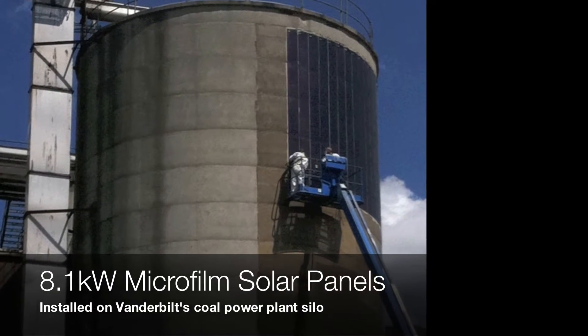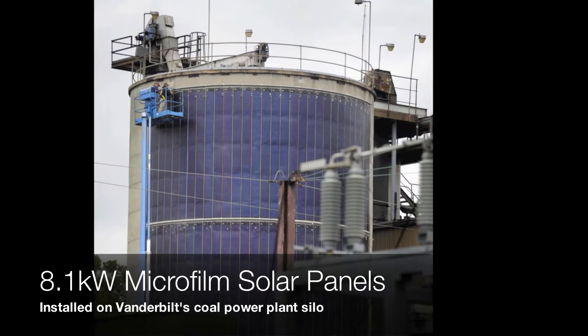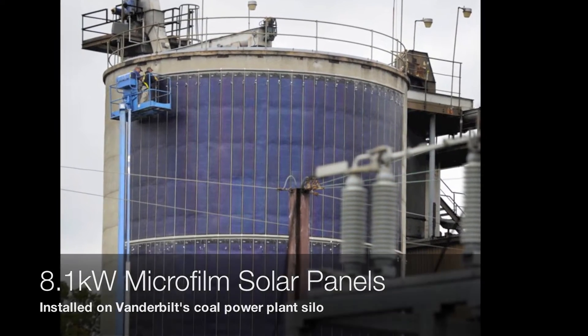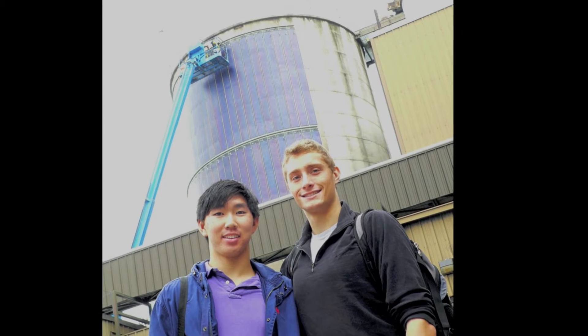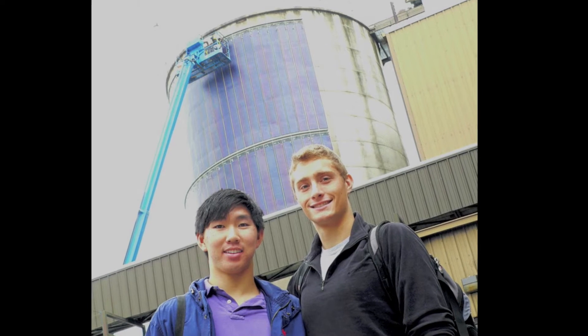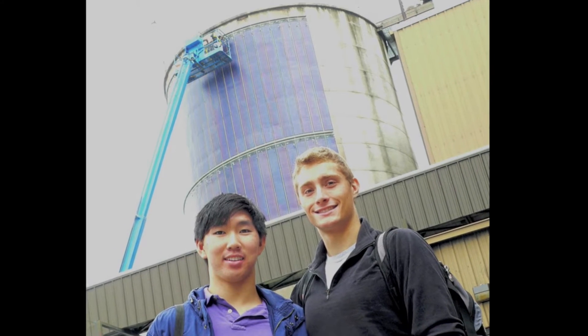In the end, we installed 8.1 kilowatts of microfilm thin solar panels on the power plant's coal storage silo. It's really rewarding walking by the coal power plant every day and seeing my solar panels in the sunlight collecting energy.